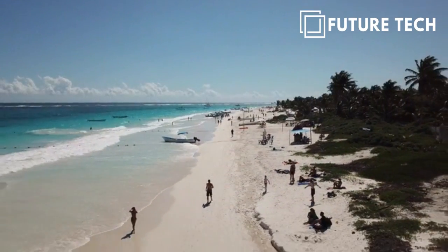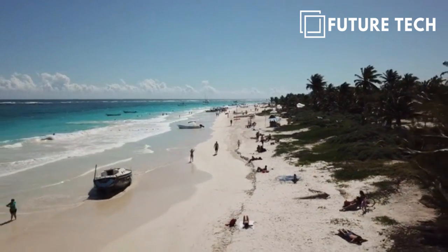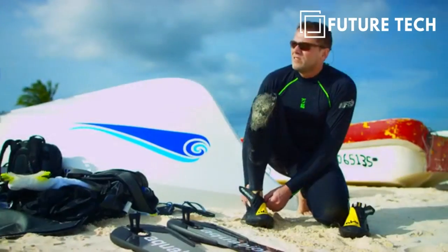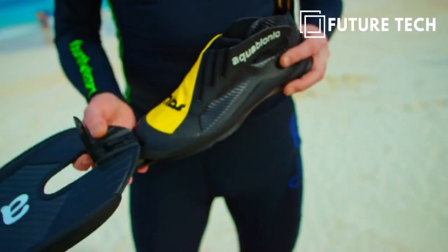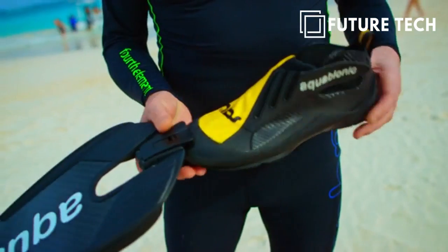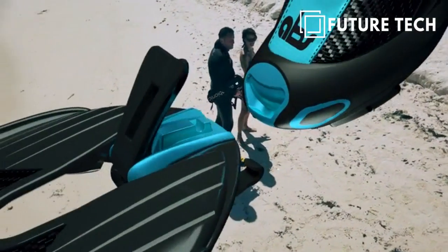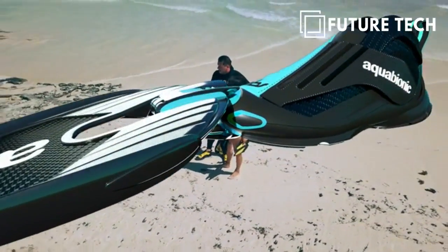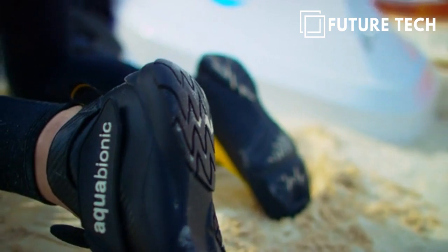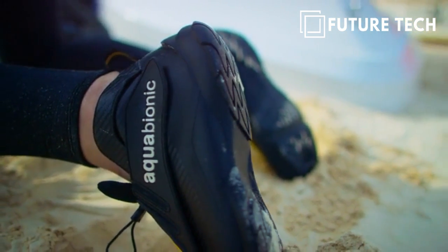The technology you are about to experience is representing a quantum leap in the history of our sport. Our vision to develop a multifunctional aquatic hybrid boot that will connect to an array of interchangeable fin blade modules has finally come to fruition. We proudly present Aquabionic ABS, the world's most advanced fin system. The 100-year-old method of using foot pockets in combination with cumbersome diving boots is a thing of the past.